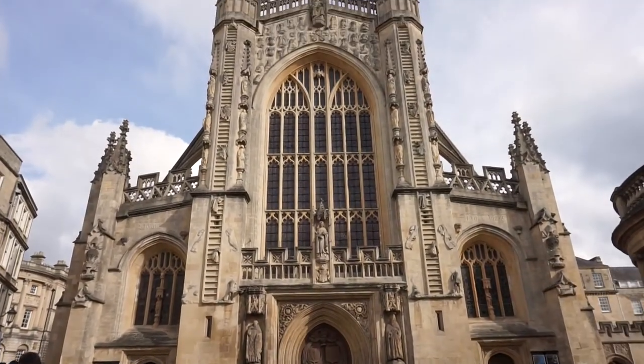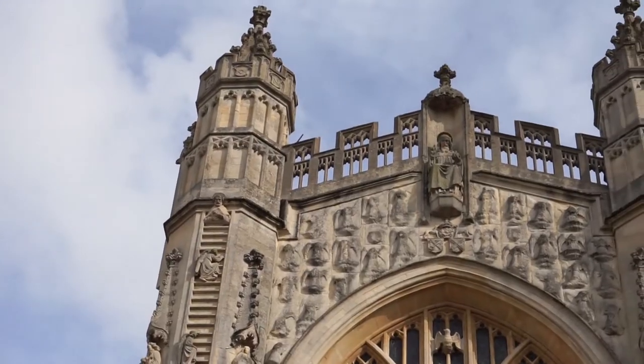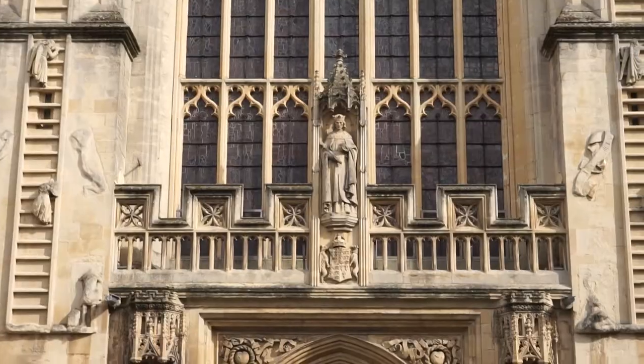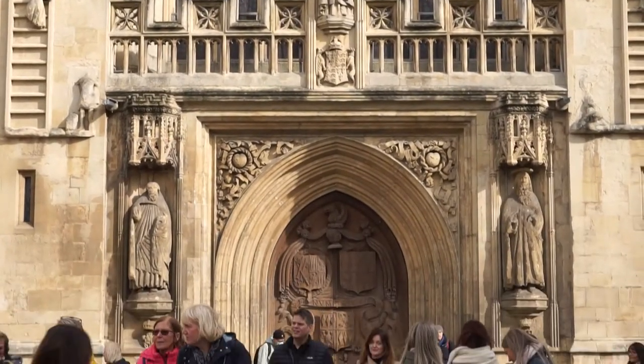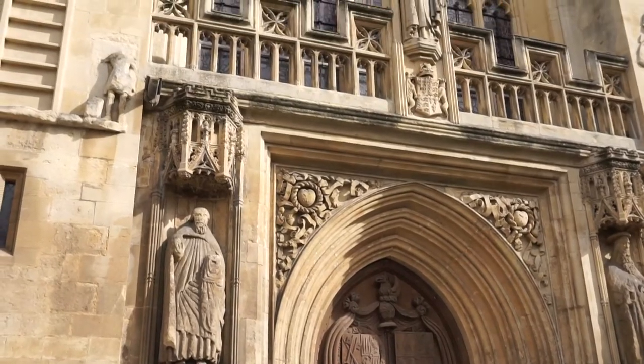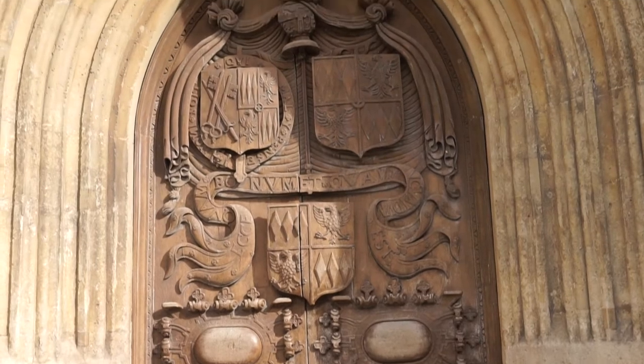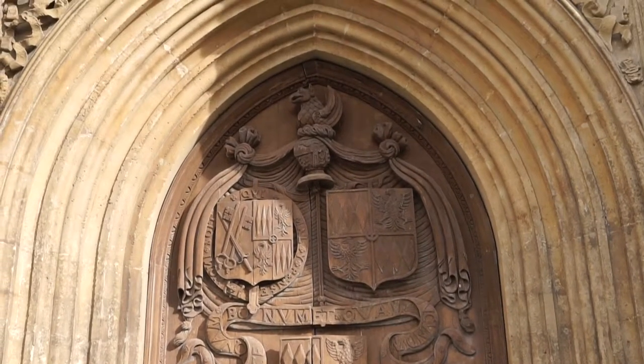Located right at the heart of the city, the impressive Cathedral of Bath Abbey towers right beside the Roman baths and contrasts the otherwise Georgian style found elsewhere with its gothic medieval facade. The building is grade one listed and has always played a central role in Bath. Even today it is a place not only of worship but of concerts, lectures and a range of other ceremonies.